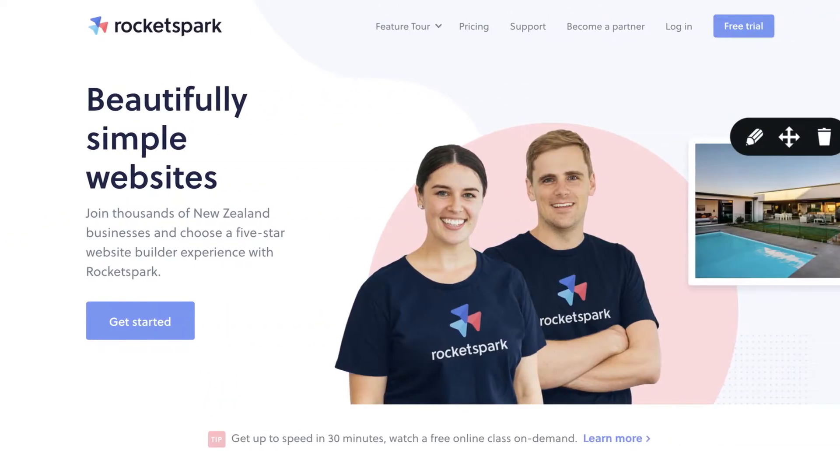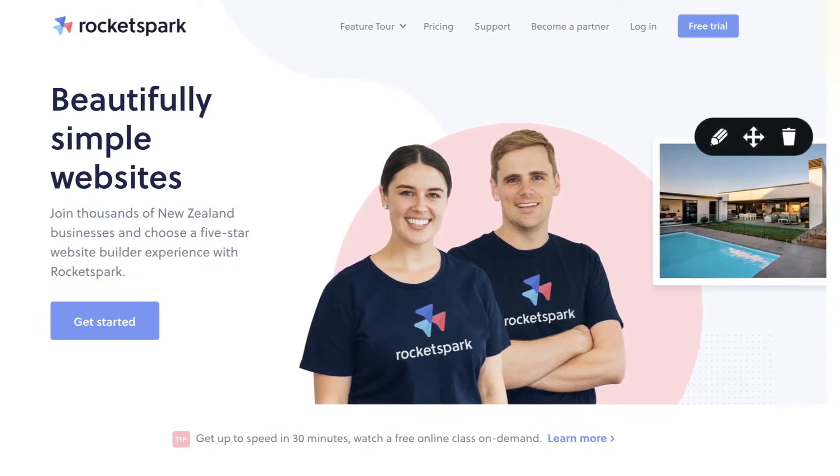RocketSpark is an easy way to design your own website or online store and includes everything you need to get online. If you'd rather get the site designed for you, we can connect you with one of our designers nearest to you.